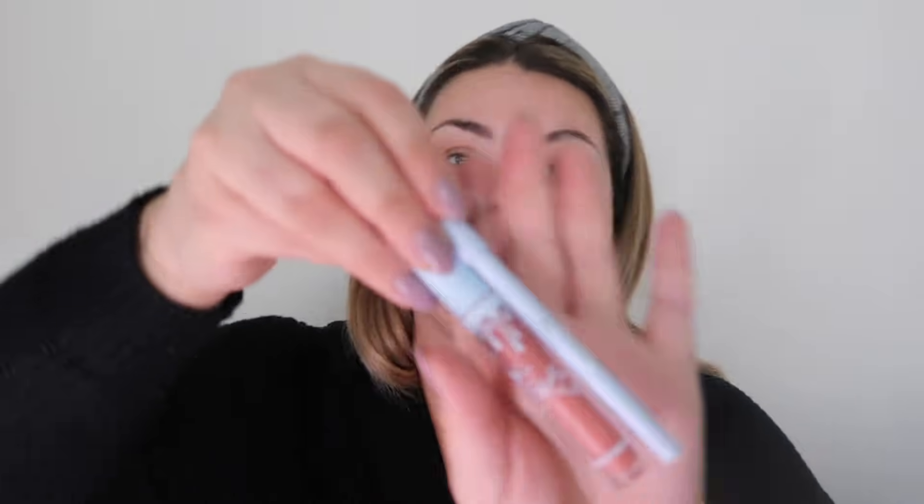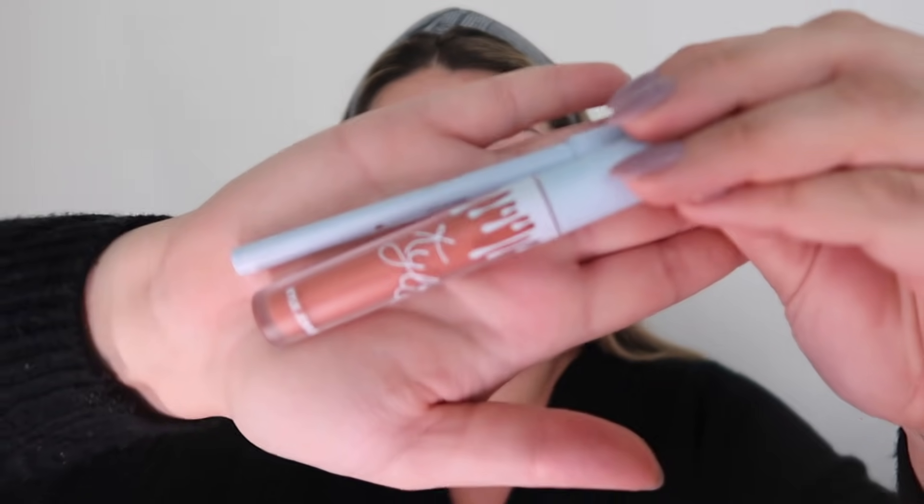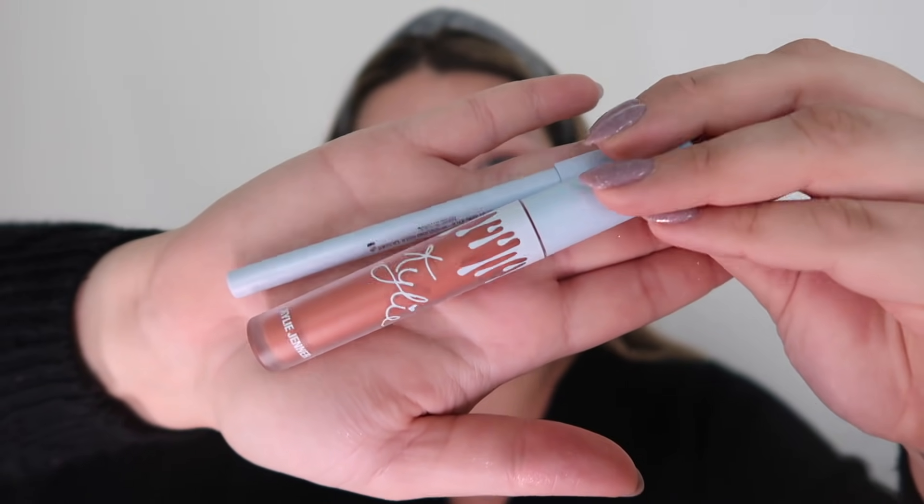It also came with a lip kit called Kissmas — adorable packaging. This color combo I'll probably use today. The set is super beautiful; they're both called Kissmas. I like that it has the blue accent — very holiday. This color looks like just a perfect nude. Maybe we can do a glittery smoky eye, kind of a New Year's holiday look.